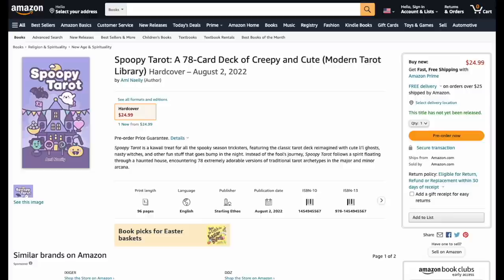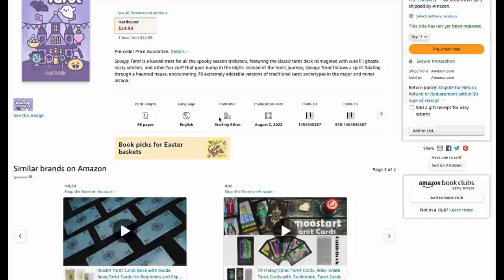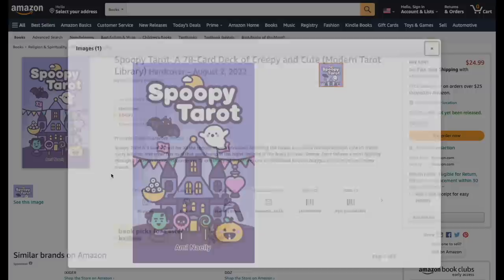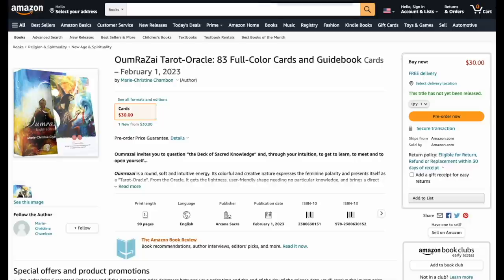The Spoopy Tarot — a kawaii treat for all spooky season tricksters, coming out in August for 20 bucks. That's reasonable and very kawaii, very spoopy. However, there are no card images at all.